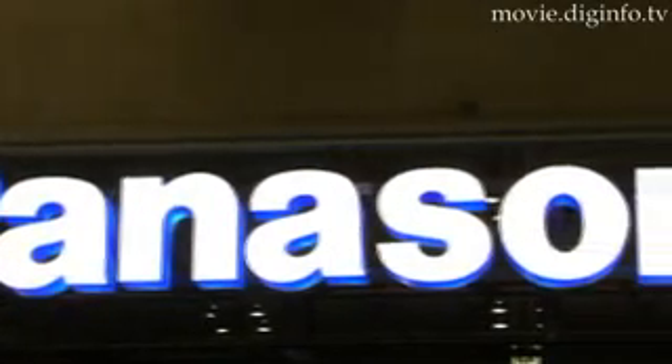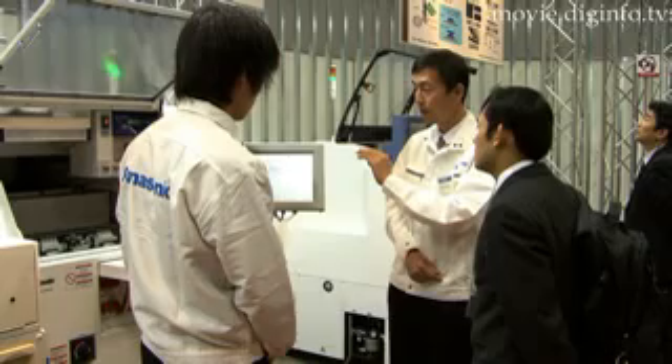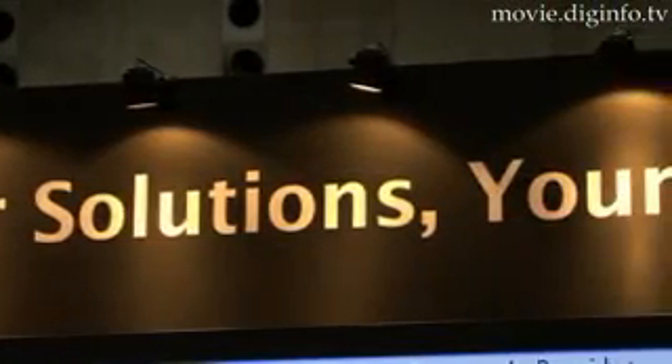At Pacifico Yokohama, Panasonic Factory Solutions displayed their latest and fastest machines for use in electronics assembly, following their theme of 'Our Solutions, Your Value.'